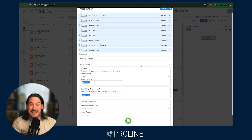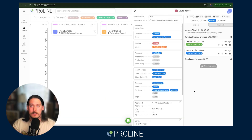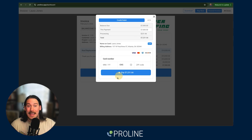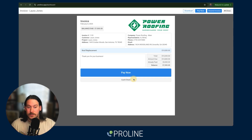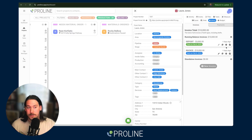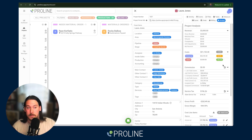With the work orders and material orders, you also have the ability to have order agreements. When you're ready, invoices can be created in seconds. Payment can also be taken inside Proline by ACH or card with a matter of clicks. You can also give recommendations for cash or check payments. Not only can payments be taken in here, we can also log externally received payments manually inside Proline, and all of that carries over to the budget tab for the P&Ls on the project.